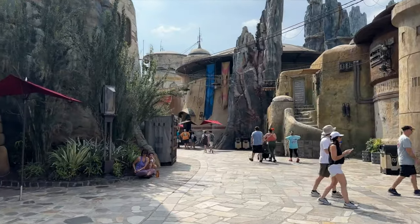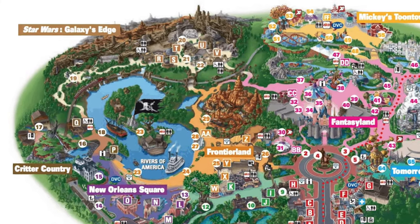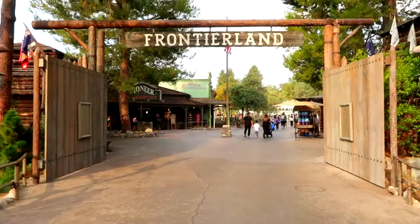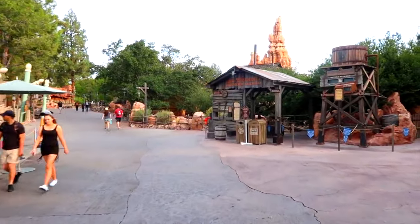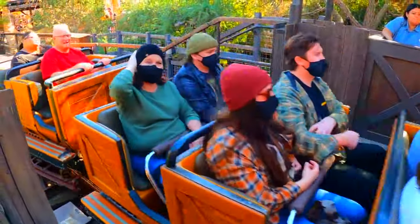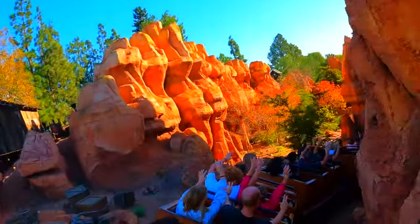Head to Batuu to experience these amazing attractions as soon as possible. You can access Galaxy's Edge through Critter Country, Fantasyland and Frontierland, which is the next area in this guide. First, you will come to Big Thunder Mountain Railroad. This mine train roller coaster really doesn't disappoint, as the theming is fantastic and takes you on an exciting journey through the abandoned mines of Rainbow Ridge.